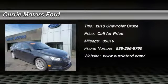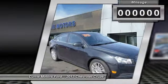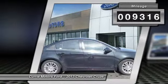The 2013 Chevy Cruze. The Cruze blueprint calls for more than you'd expect. This vehicle has less than 10,000 miles.